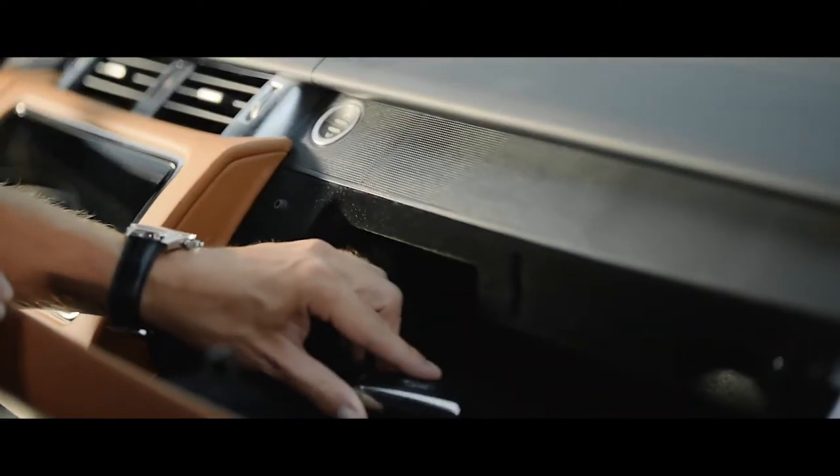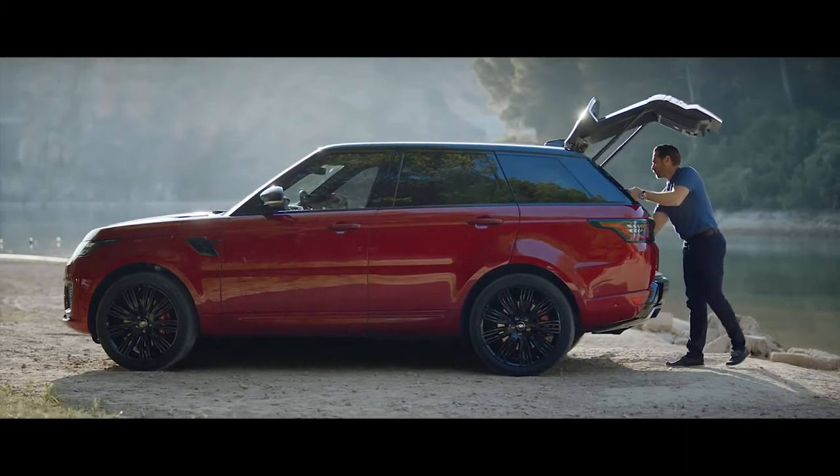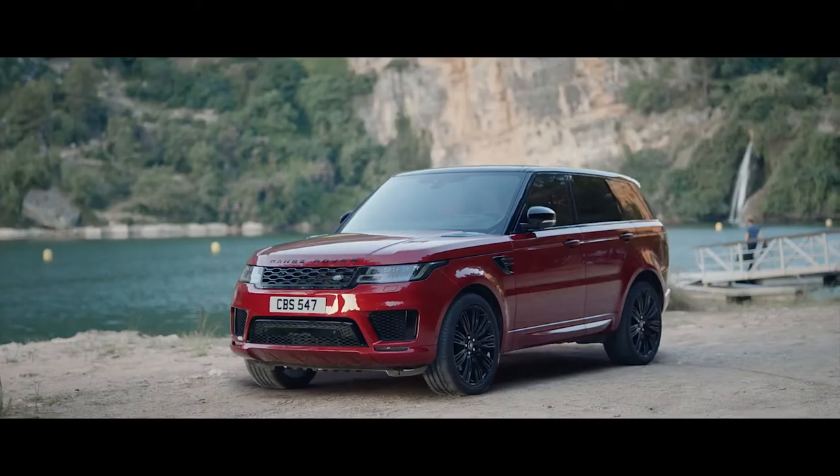The new Range Rover Sport activity key is a durable, waterproof wristband that locks and unlocks the vehicle, allowing the user to enjoy outdoor activities without having to carry their keyfob.